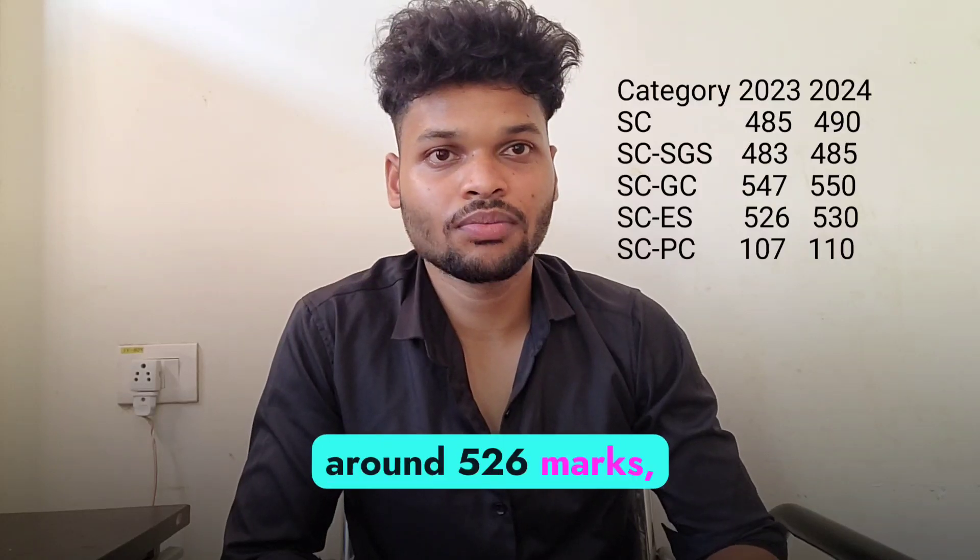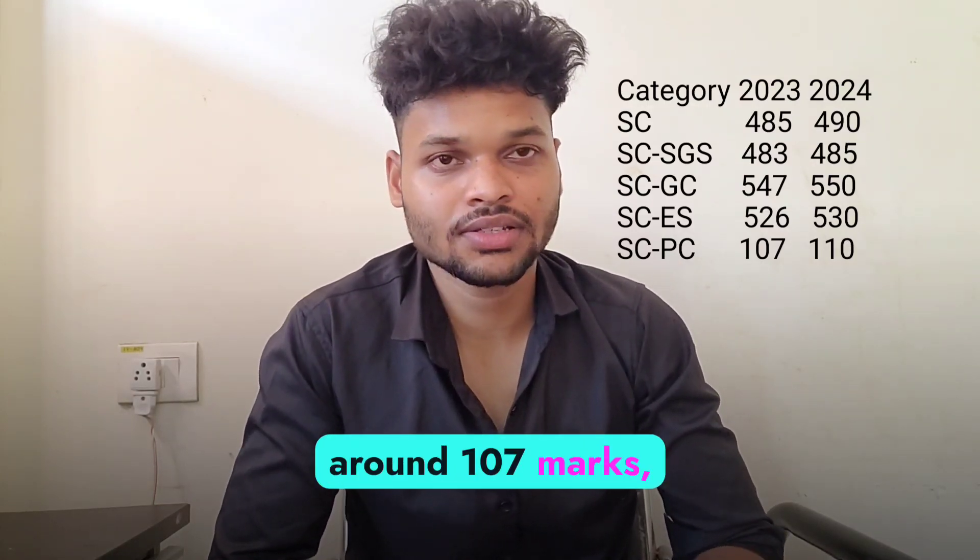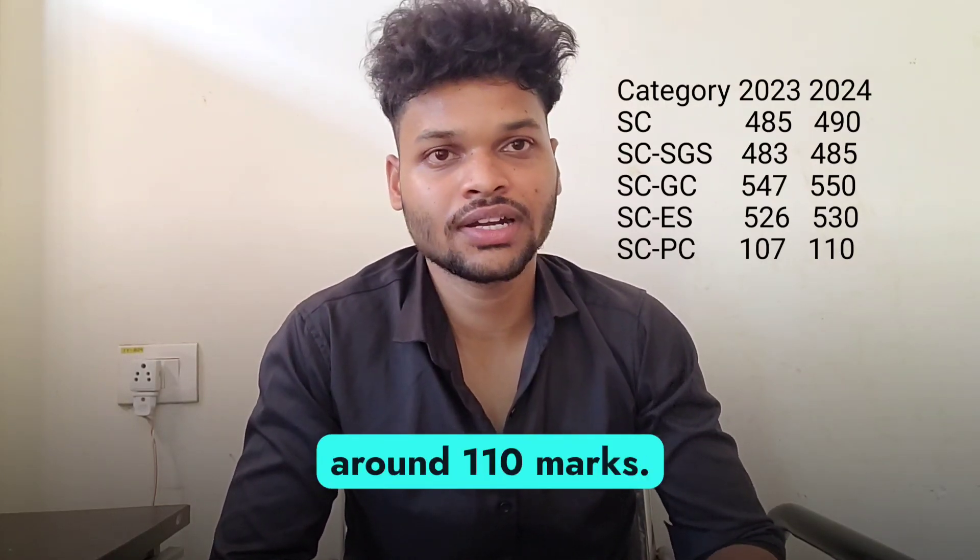For SC ES, the last year cut-off was around 526 marks, so this year it will be around 530 marks. For SC PC, the last year cut-off was around 107 marks, so this year it will be around 110 marks.